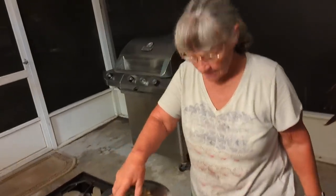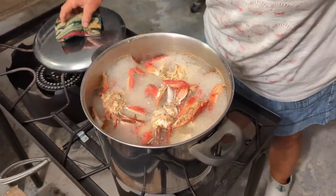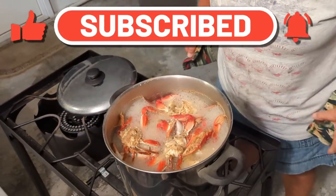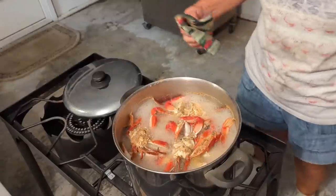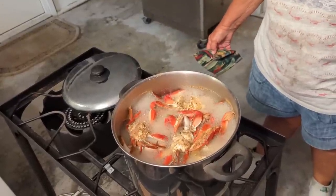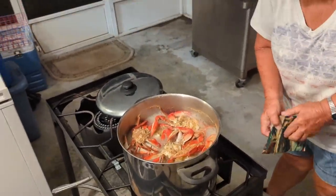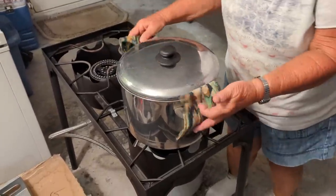Crabs are done. Wow, they're really pretty red — redder than normal. I think it's the river crabs; they're a different color. They do get a different red. Different nutrients in the river, I guess, that makes a difference. They look real good. It'll be a while before we can even eat them because they've got to cool down. Let's take these guys inside.